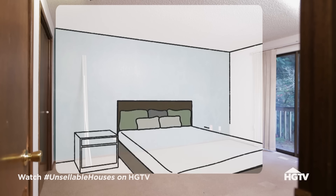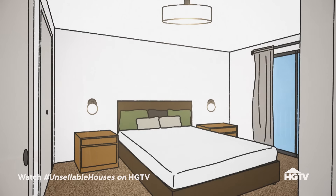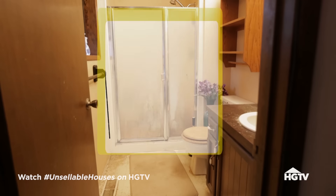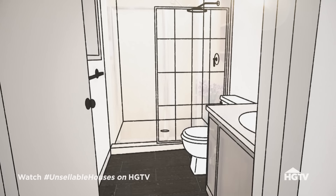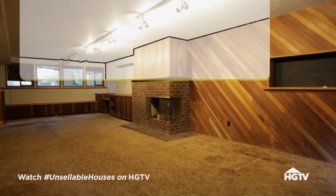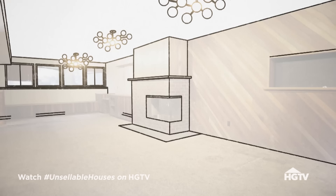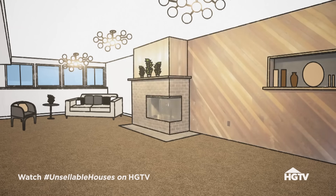We'll brighten up the bedrooms by scraping the popcorn ceilings and adding fresh carpet, paint, and all new fixtures. For the bathrooms, I'll give it a total refresh with new paint, tile floors, light fixtures, vanity, and shower. In the basement, we'll remove the popcorn ceilings, update the lighting, paint the walls, and add new carpet. The basement has a vintage brick fireplace with wood accents which I really want to keep - the wood is gorgeous and it's actually coming back into style.